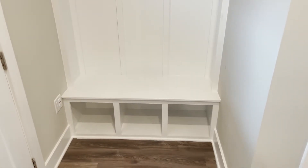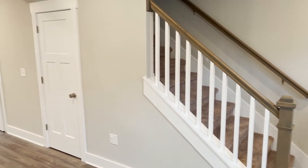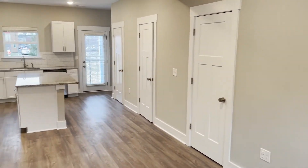By the time the entire build out is done after phase one, they've got phases two and three going on behind me over here. The total build out will have 144 units. So there's going to be quite a few in this community by the time it's done.